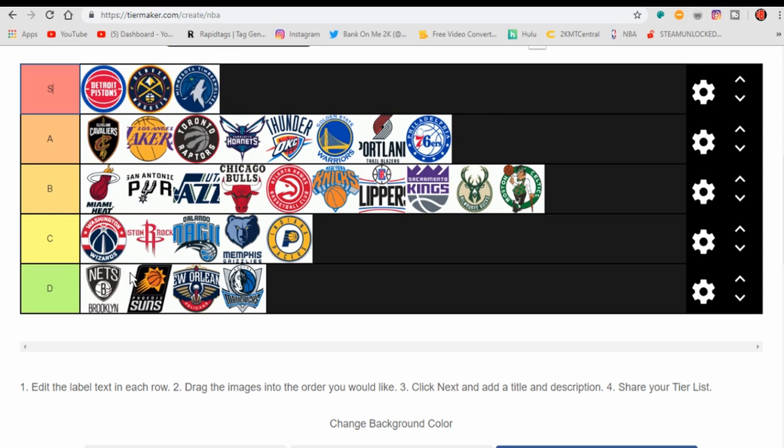So these are my rankings. I don't think I'm going to change anything. If I were to change anything, I'd probably put the Wizards up, but I'll keep them at C tier. That's going to be it for me. Like if you guys enjoyed, subscribe if you're new, and I'm probably going to be making more of these videos since they're apparently very popular. That's it for me. GG.